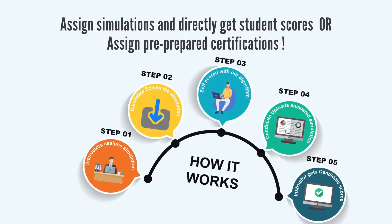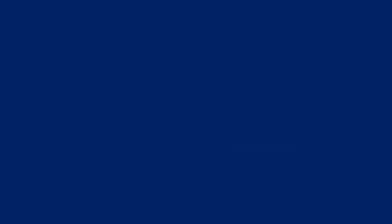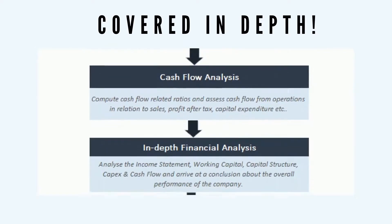You can either individually assign simulations and receive student scores, or assign pre-made certification courses from our website. We offer hundreds of unique Excel simulations and numerous job-specific certifications across a range of subjects. Each of them helps build competence on a corporate work task, be it entry-level or really advanced finance and business tasks — we have them all covered.